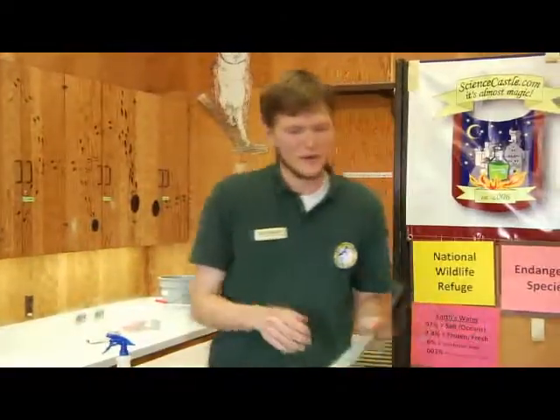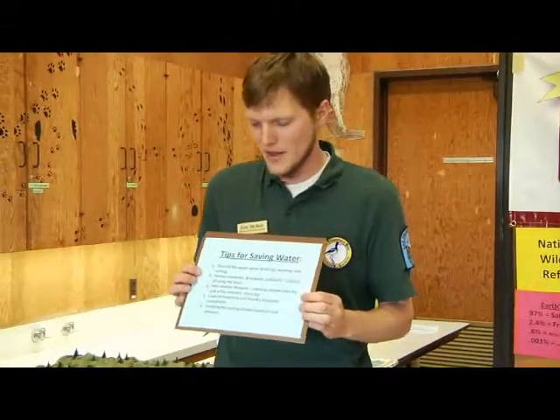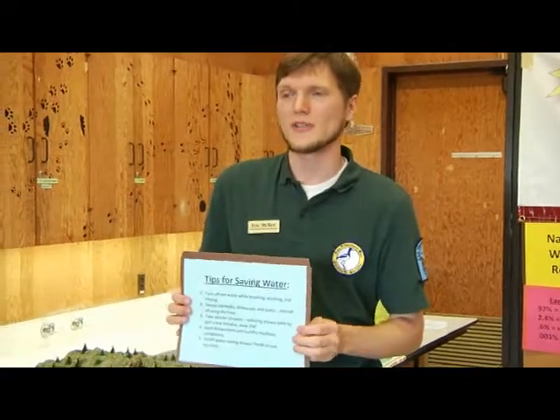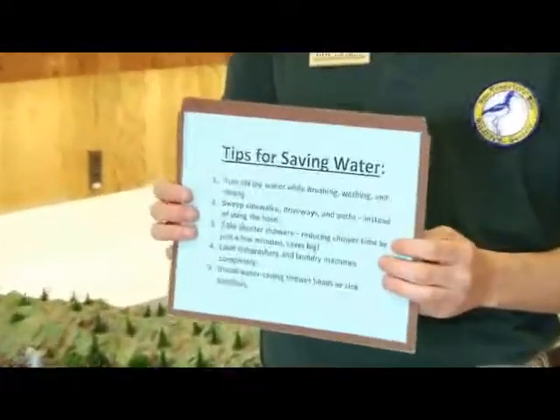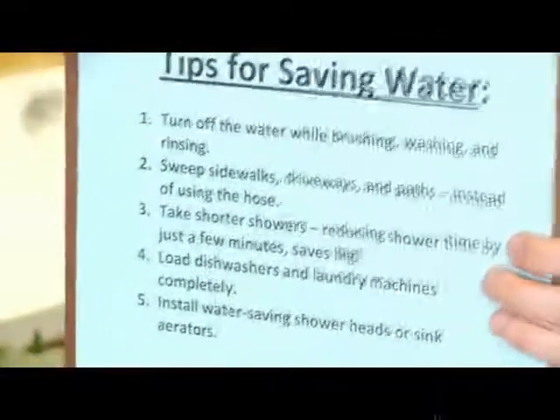I want you to think about different ways that you can save water at home. There are all sorts of things you can do — from taking shorter showers, even just a minute or two less will save a whole lot of water.